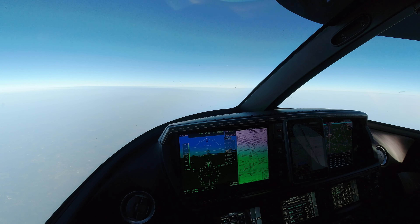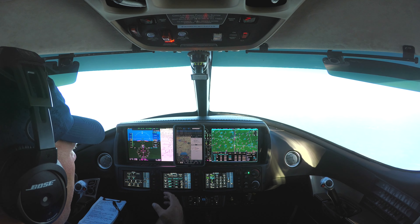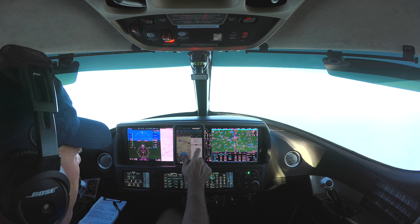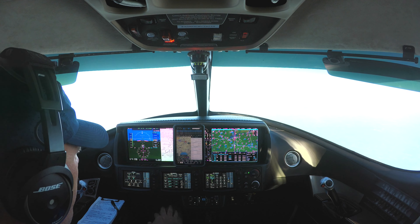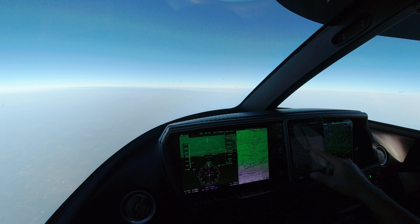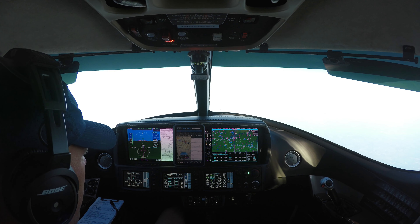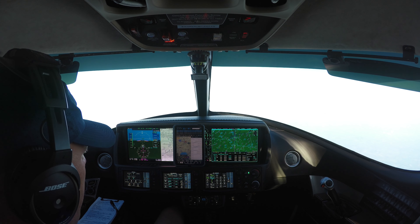We also want to look at runway information. Even though I'm familiar with John C. Tune Airport, it's good to review the information as well — it's a good application for ForeFlight. So we can bring up runway information and we see that runway 02/20 is a 6,001-foot runway by 100 feet wide. Winds are definitely favoring runway 20: 4 knots of headwind and 4 knots of wind from the right.